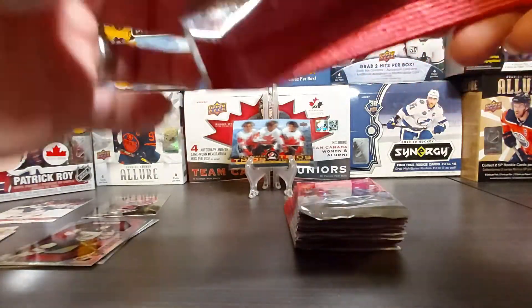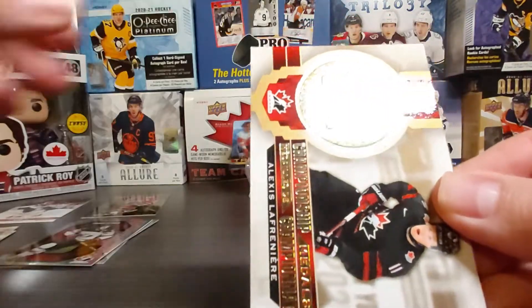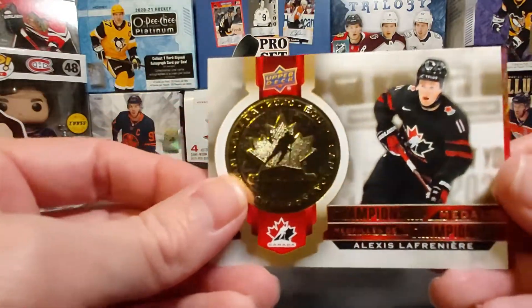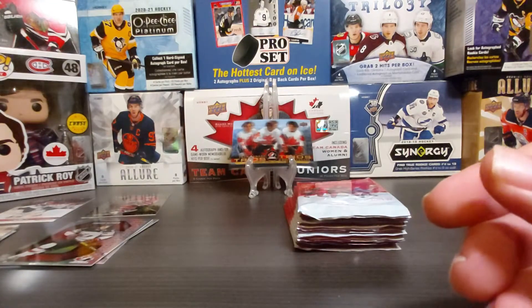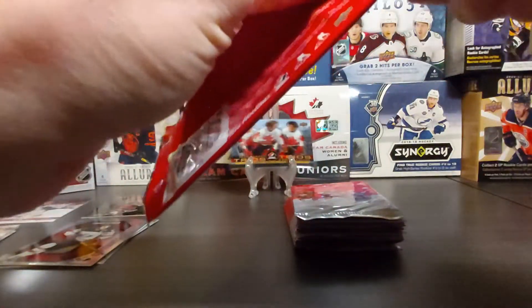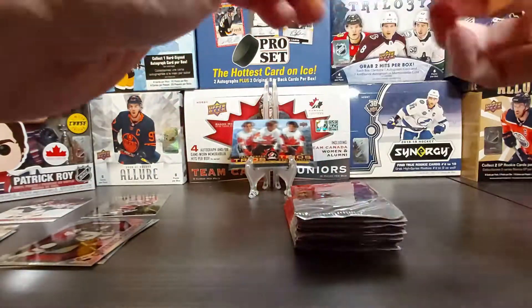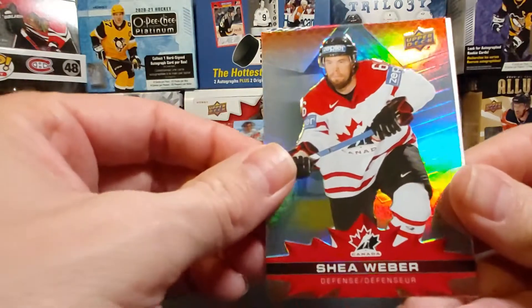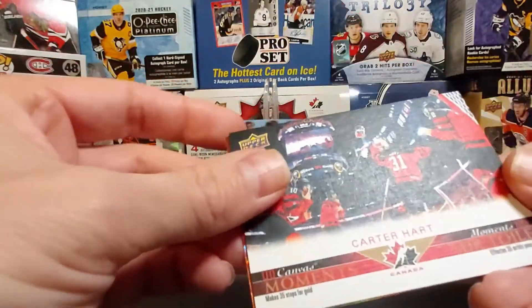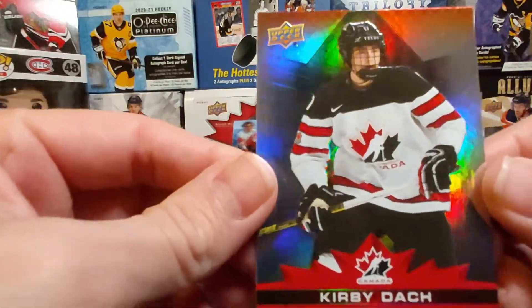Alright, tenth pack — still looking for a Tim Bits card. Taylor Hall base, championship medal of Alexis Lafrenière — he's not doing much this year. Eric Staal — a lot of pressure, though he is on a good team; I think he's playing on a third or fourth line right now. Shea Weber base, then Carter Hart UD Canvas Moment, and Kirby Dach base.